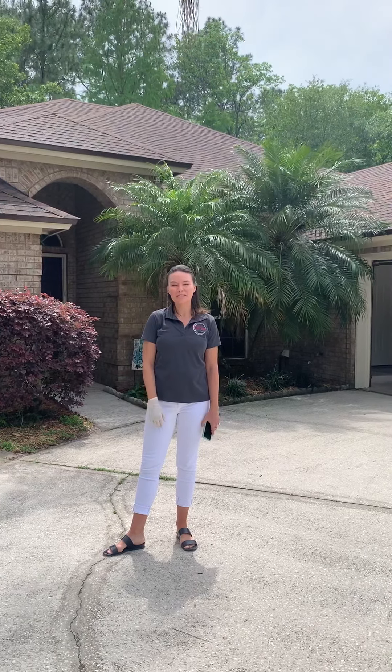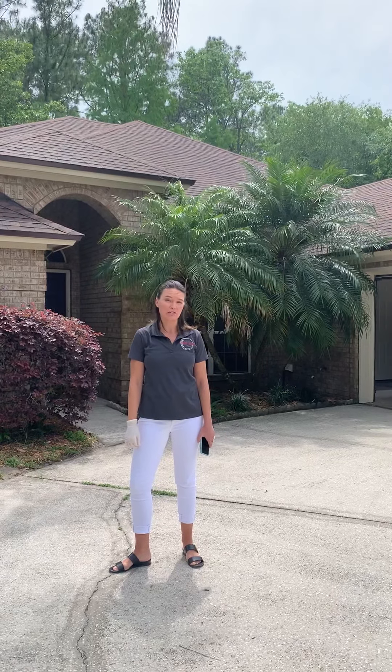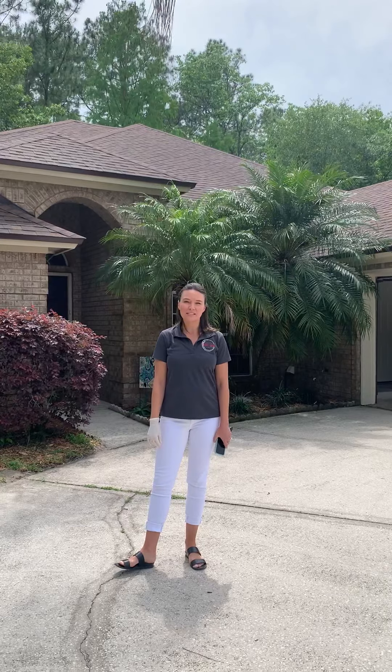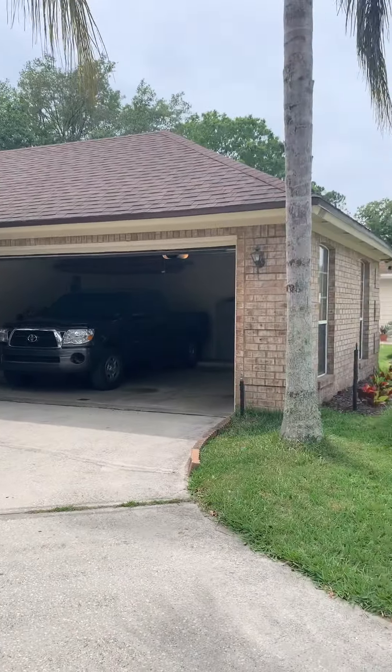Hello everyone, this is Kim Warmington with the Welch team at Keller Williams, and I'm here bringing you a special tour of a home that's available in the Mandarin area. It's 1,847 square feet, and we're going to start off by just doing a pan of the street so you can see what a beautiful neighborhood it is.